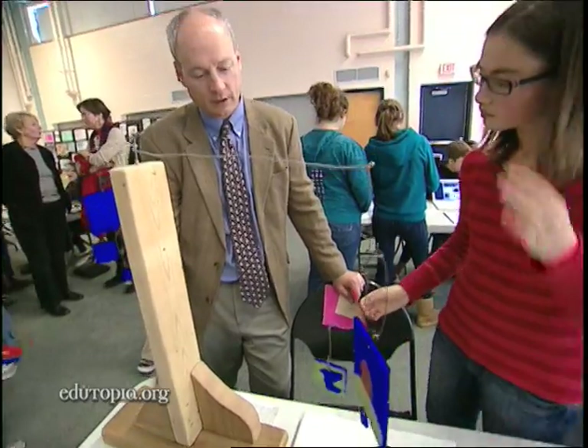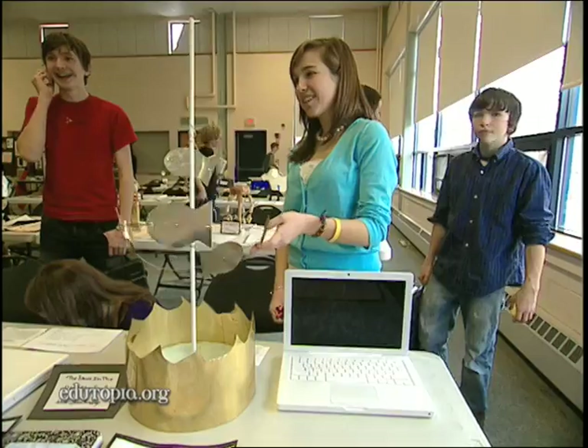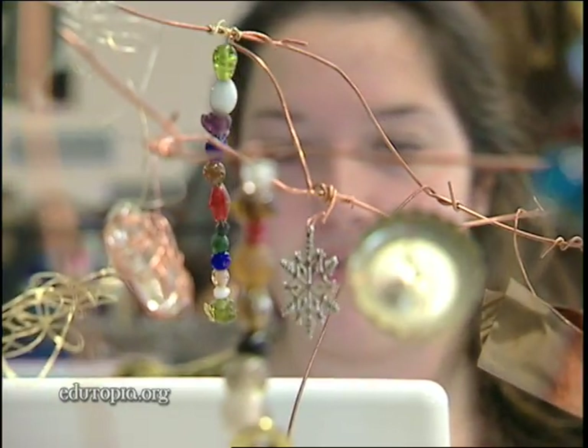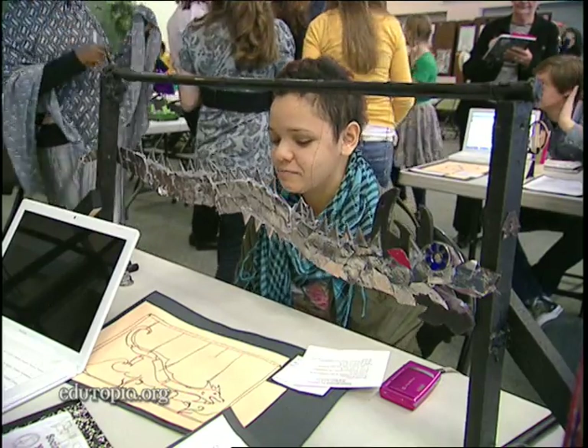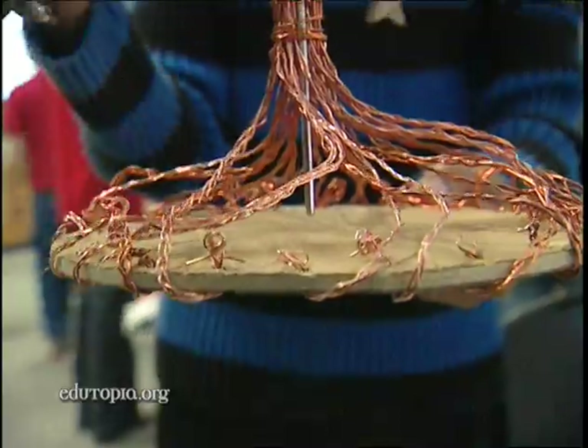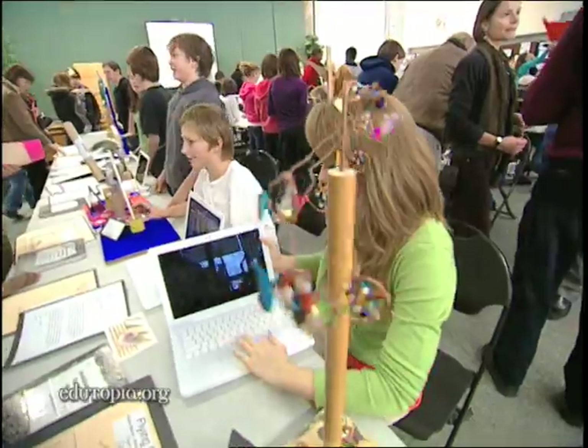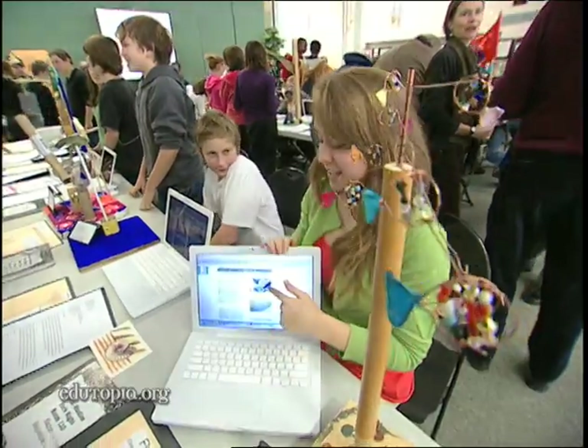Sometimes I think we get too concerned about the standards. There's an assumption behind a lot of that — that we actually know what our kids are going to face in the future, and I'm not very convinced of that. The pieces about creativity, cooperation, and problem solving — those are always going to be there. So the kids getting those here is crucial and key.